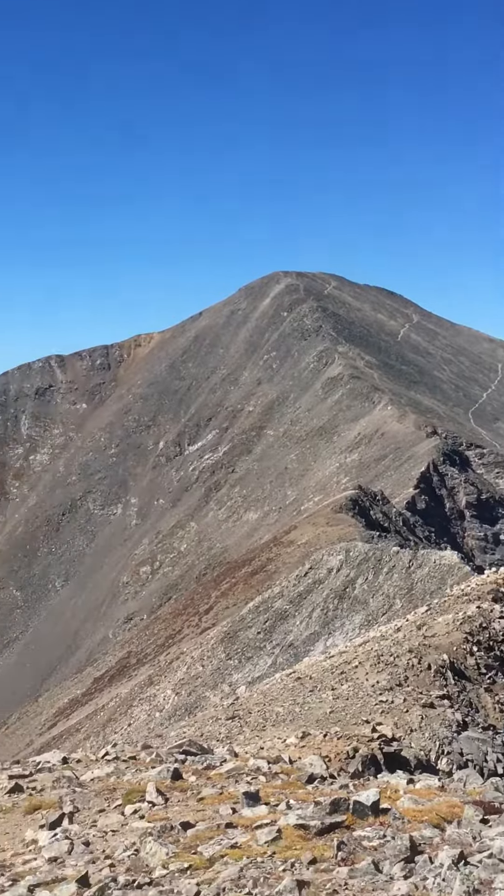Our next peak is at McClennan Mountain, which we're going to drop down there. And that's McClennan Mountain.